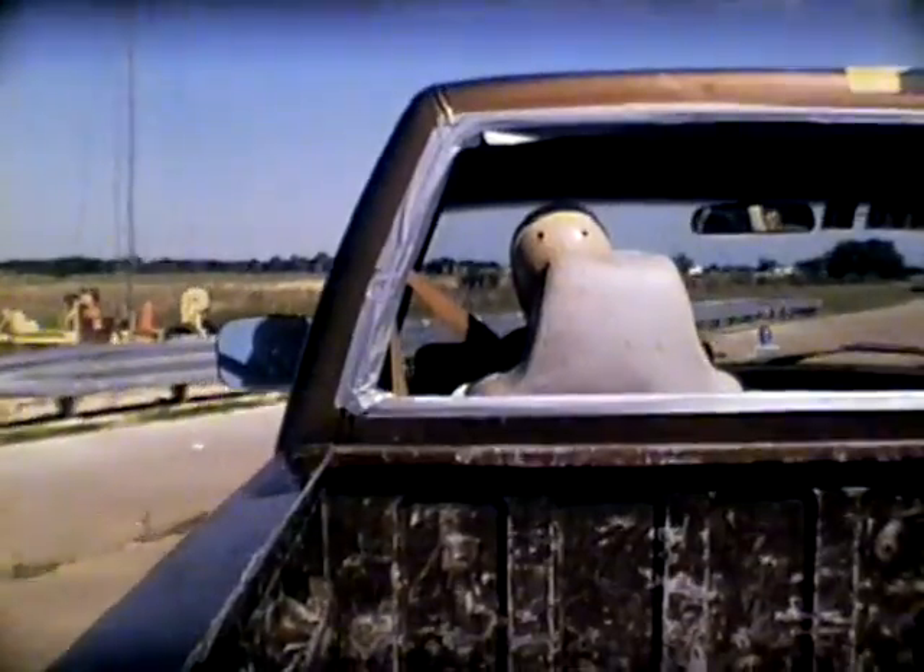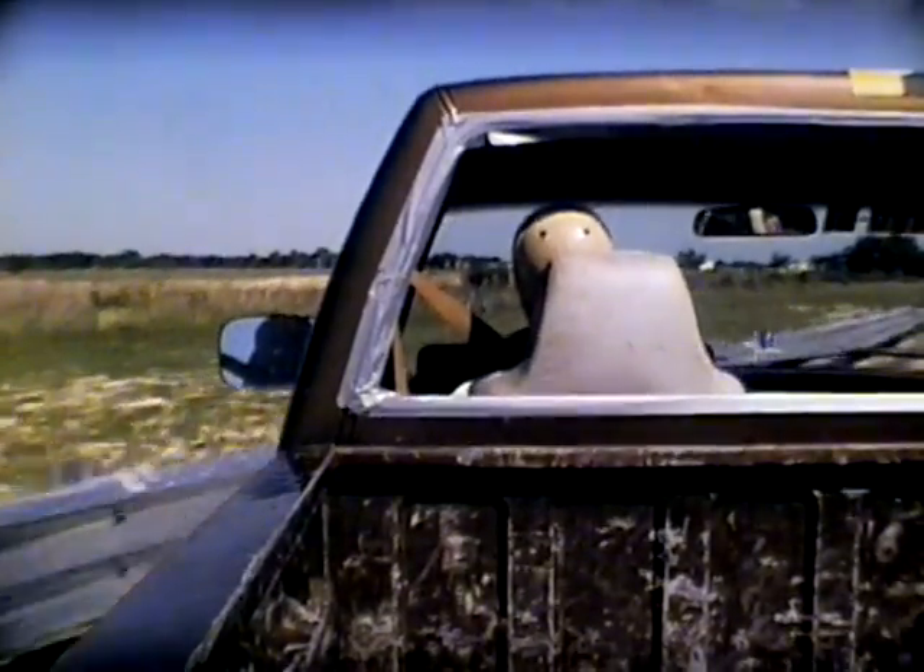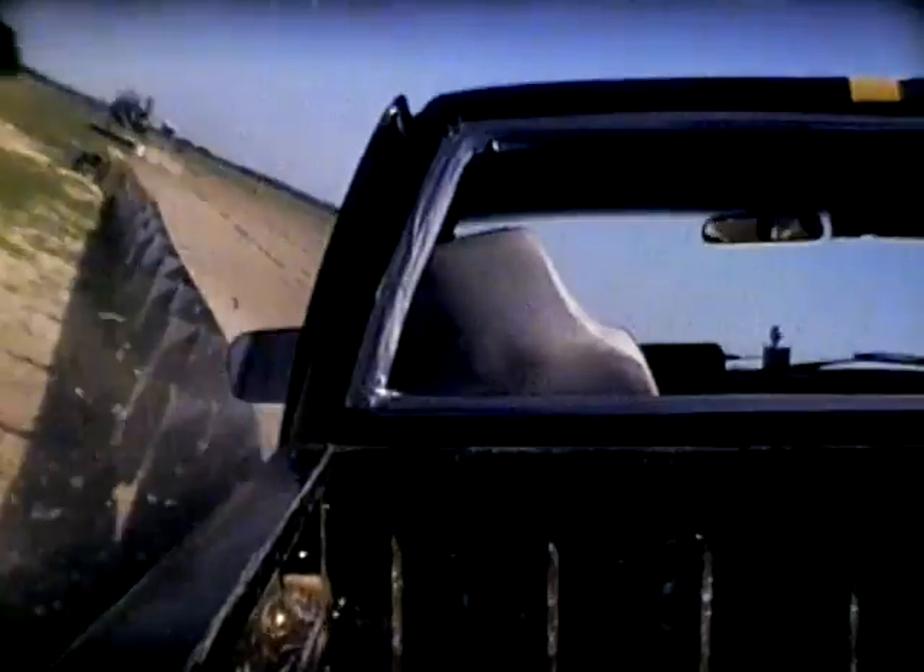In many TTI crash tests, crash dummies are used to determine the survivability of vehicle occupants. Sometimes the dummies wear seat belts, other times not. Think about what you're seeing the next time you get into your vehicle. Buckle up. Seat belts really do save lives.